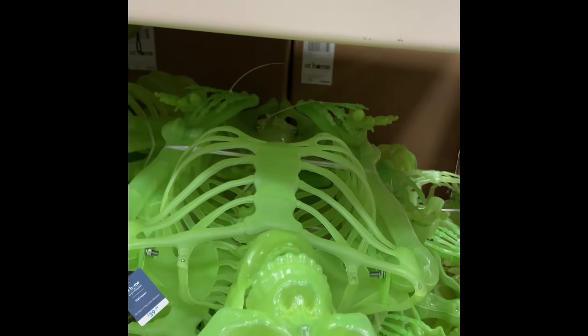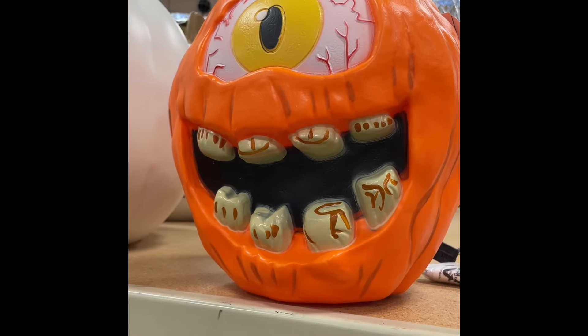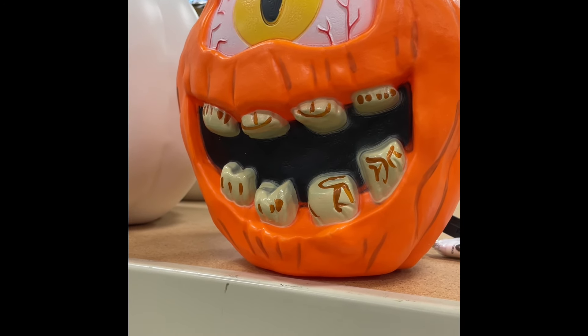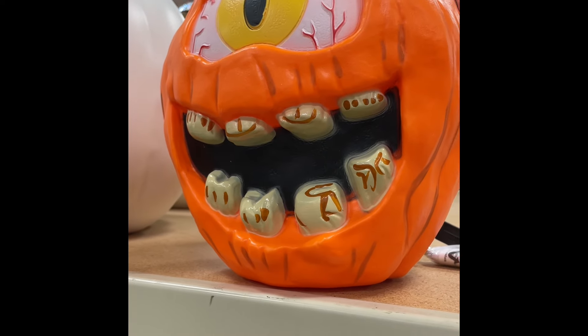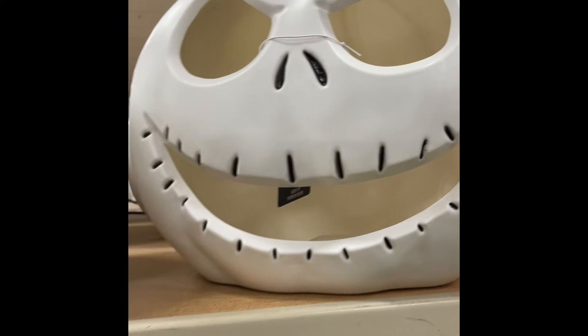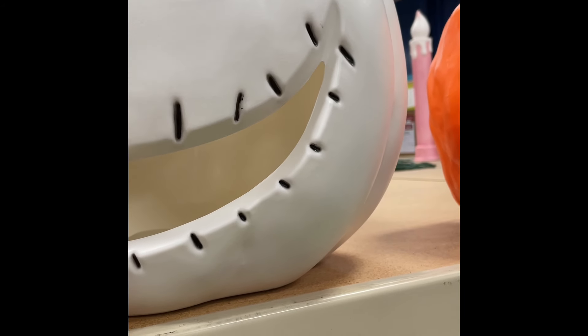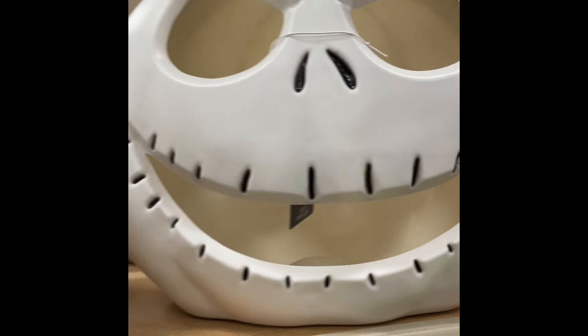So these were glow-in-the-dark skeletons and this is a one-eyed spooky looking jack-o'-lantern. The store had their Halloween decorations all out which was kind of fun. This jack-o'-lantern guy kind of looked like Jack Skellington. He was pretty cute.